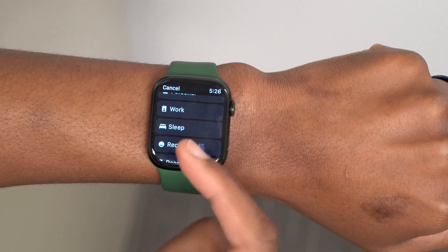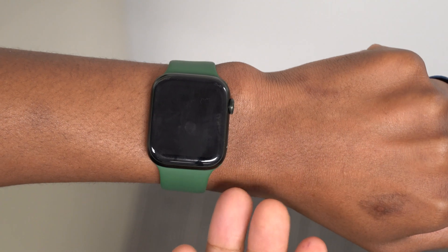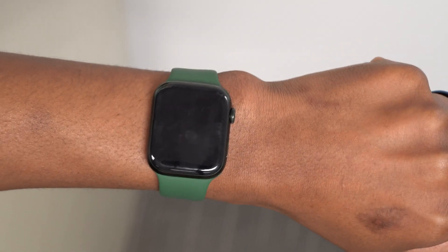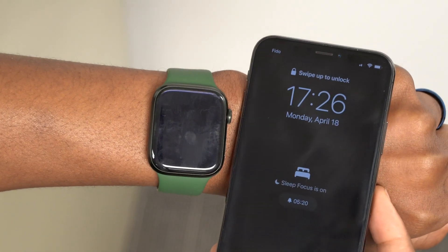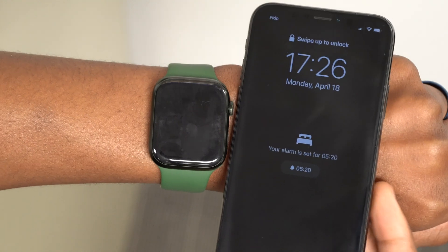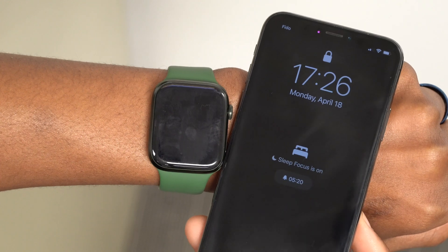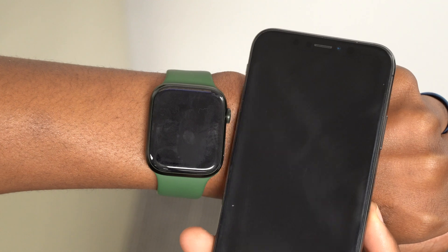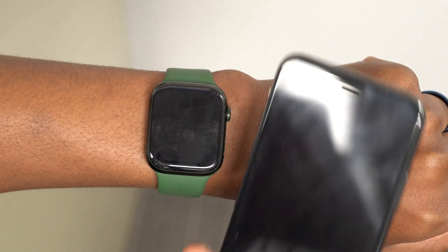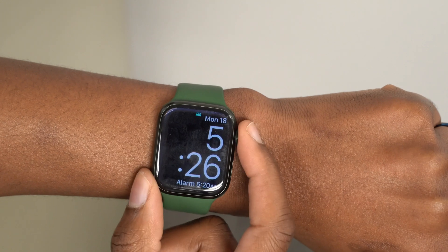With watchOS 9 we could also be seeing advanced sleep tracking. You can currently set up your sleep schedule and sleep focus in the Health app on your iPhone. It seems like we could be getting better sleep tracking features and improvements with watchOS 9, which is something I'm down for as well.